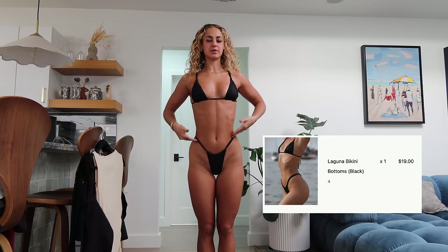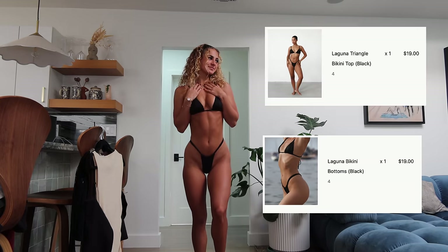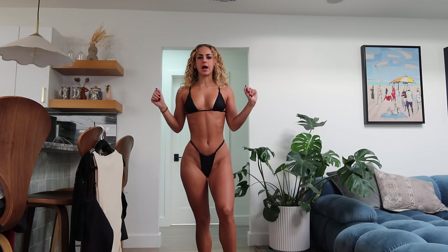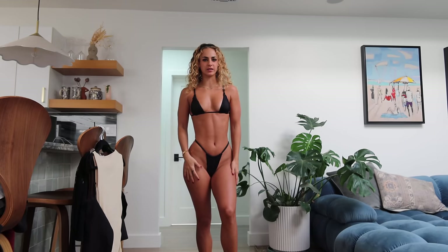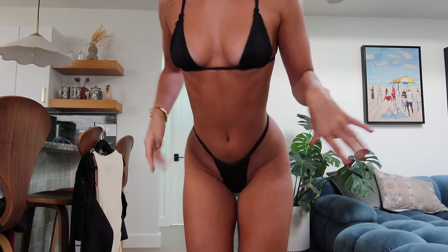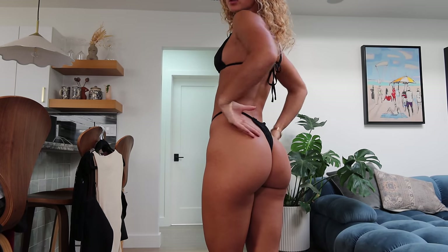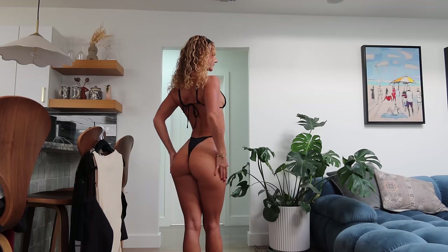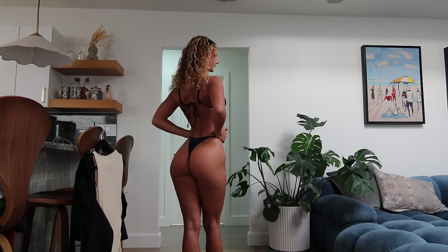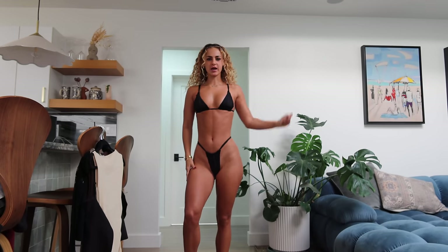Once again we have the Laguna bikini bottom in a size 4, paired with the Laguna triangle bikini top, also in a size 4. Little black simple set — can't go wrong with her. She's so cute. The top style is super cute with these little knots along the top, and then it just ties in the back — very cute, adjustable. Same bottoms as before. I think they're just as flattering in black, if not more. This is a great simple bikini — an 8 and a half out of 10. She ate it up.